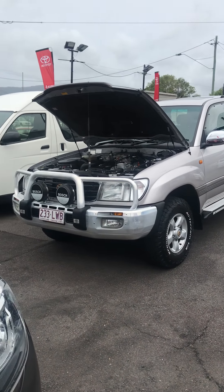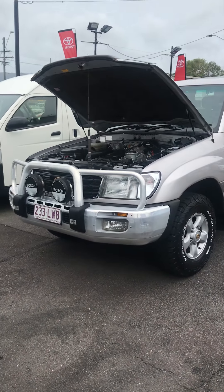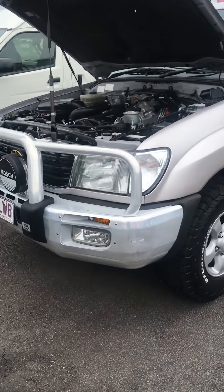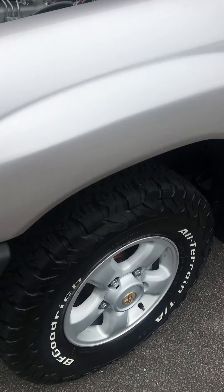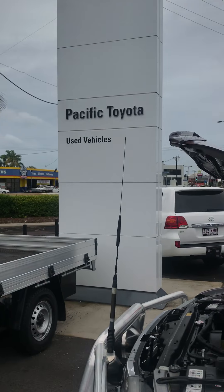G'day and thanks for inquiring about our Land Cruiser GXV. This is the 4.2 litre diesel — very, very rare, and very rare in GXV. We sold this one brand new near Pacific Perotah.